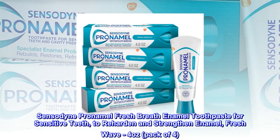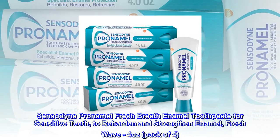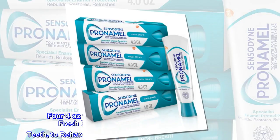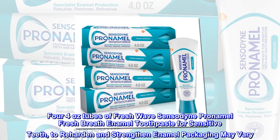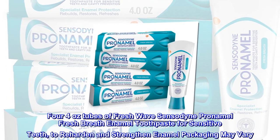Sensodyne Pronamel Fresh Breath Enamel Toothpaste for Sensitive Teeth, to Reharden and Strengthen Enamel, Fresh Wave, 4 Ounces, Pack of 4. Four 4-ounce tubes of Fresh Wave Sensodyne Pronamel Fresh Breath Enamel Toothpaste for Sensitive Teeth, to Reharden and Strengthen Enamel. Packaging may vary.